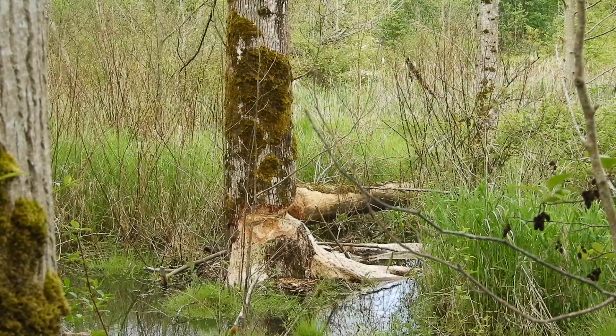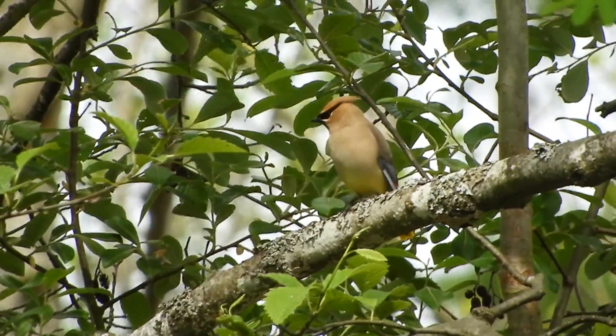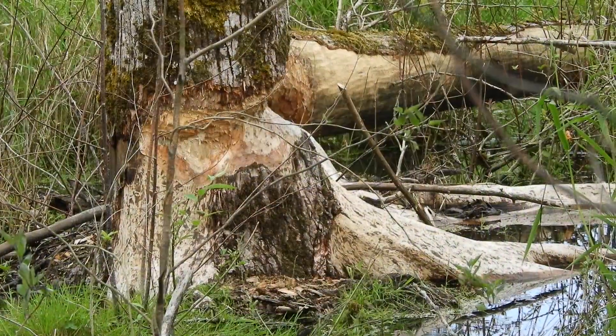I decided to sneak back in the marsh here and look for the cedar waxwings, but in the meantime what I found was the beavers just going to town on this giant cottonwood tree.